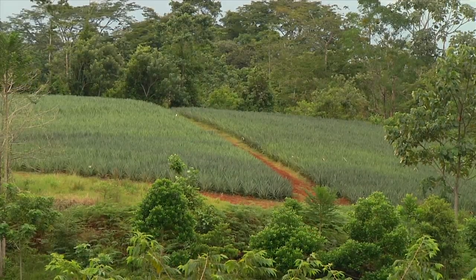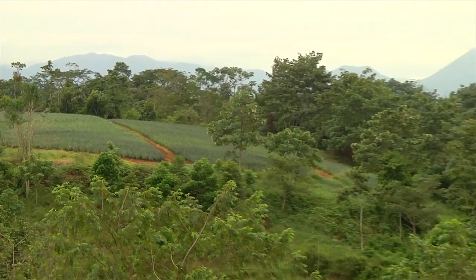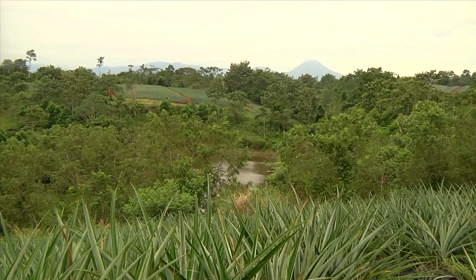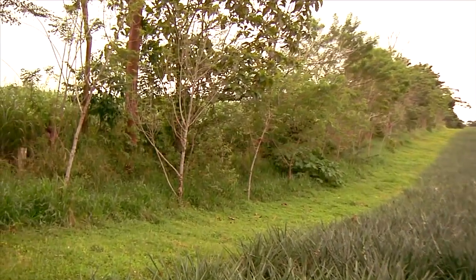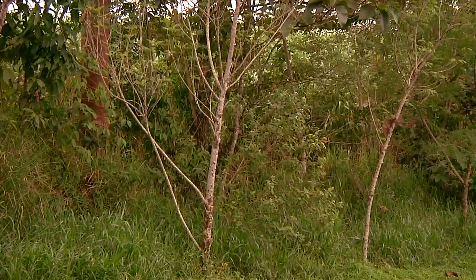To ensure the integrity of our organic pineapples, they are grown in separate areas with buffer zones between them and conventionally grown crops. We also create natural barriers using trees and bushes. Some of the species we plant, such as neem trees, act as a natural insect repellent.